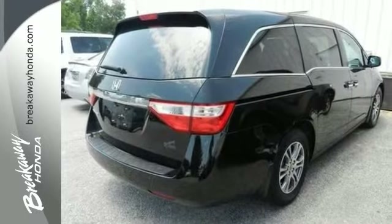Enjoy a multifunction steering wheel, dual-zone climate control, stylish alloy wheels, and a sporty rear spoiler.